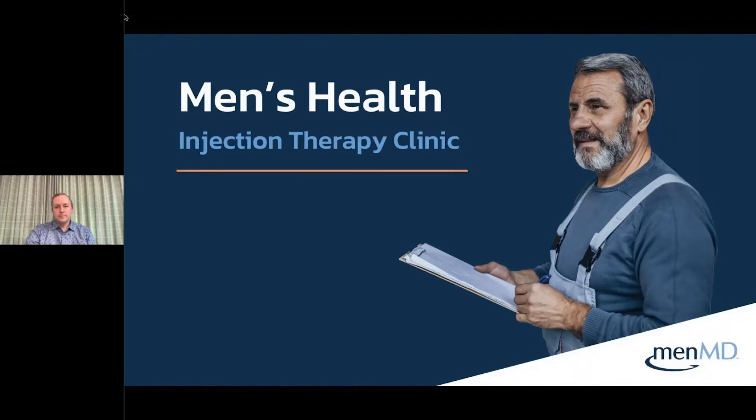Hello everyone, and welcome to today's MenMD Real Talk webinar, Injection Therapy Online Clinic. My name is Ashton, and I'll be your moderator for this event. I work on the marketing team here at MenMD, and I'm excited to be hosting this session today.